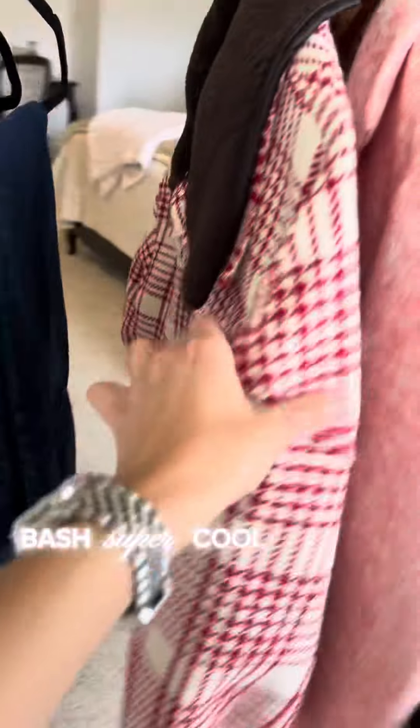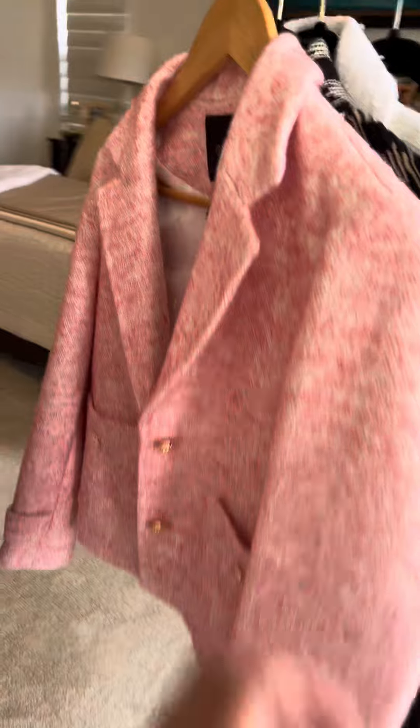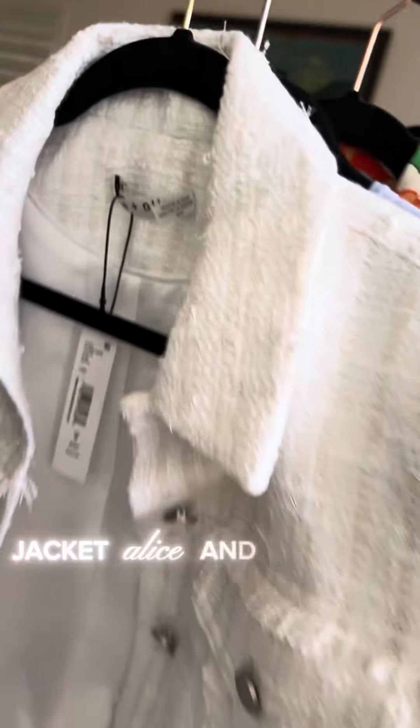Bash — super cool. Jacket, Maj jacket. Sandro jacket. Alice and Olivia little jacket. Ted Baker.